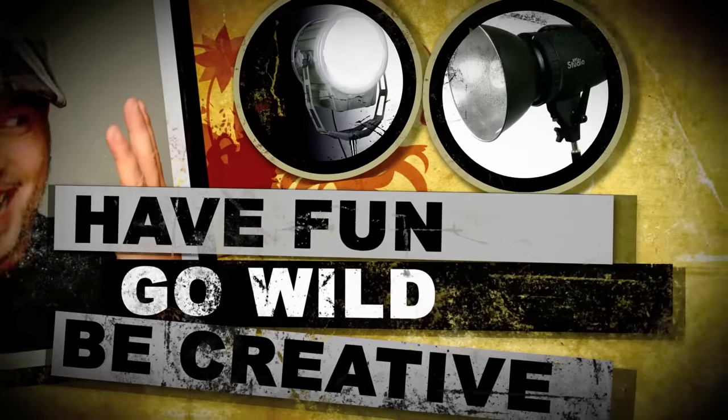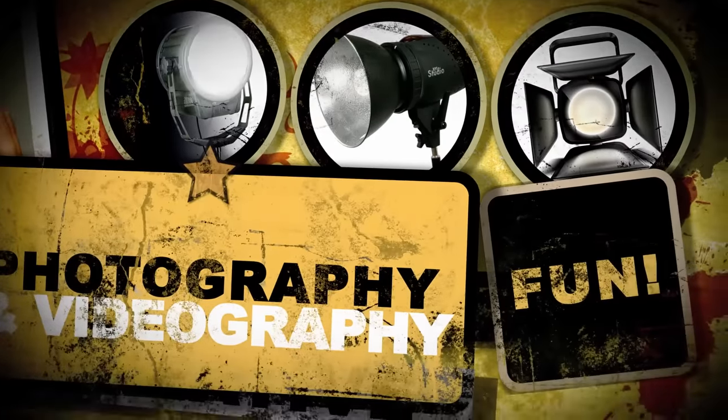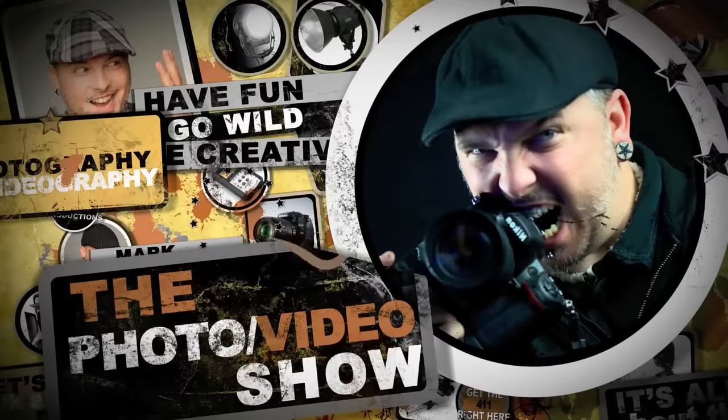Welcome back guys, we got more hot deals on this episode. For those of you that aren't familiar with what we do on the hot deals episode, I'm constantly on the lookout for excellent deals for those that are into photography or videography.